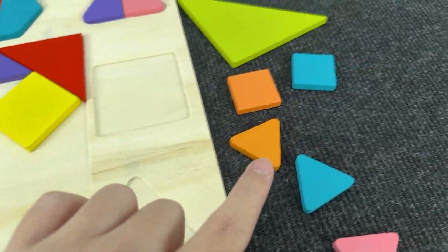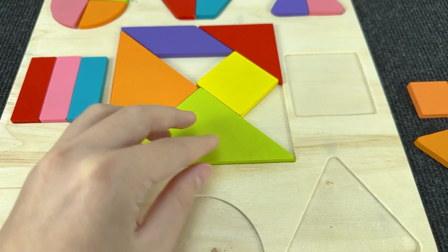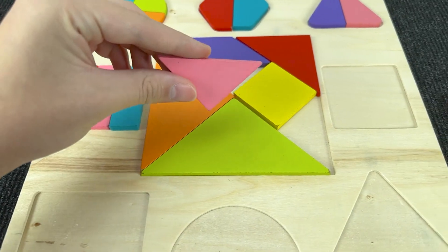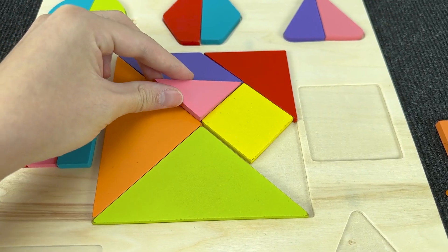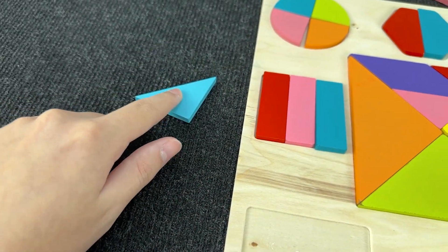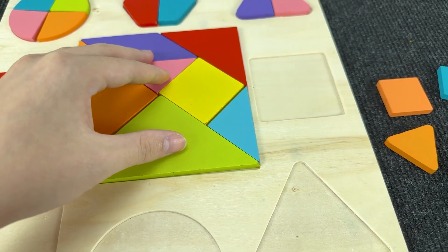What can we take next? Let's try to take this big triangle and put it here. All right! And now we need two little triangles. Oh, nice, we found the first triangle! Wow, it's a pink triangle. Let's put it here. And we need the last triangle. Oh, nice! Let's take this light blue triangle and put it here. Wow! We make this big square.